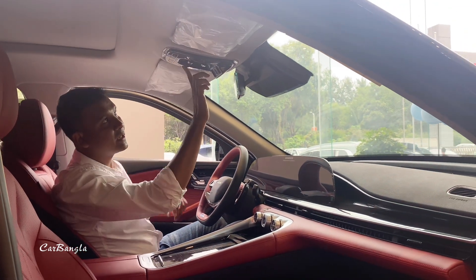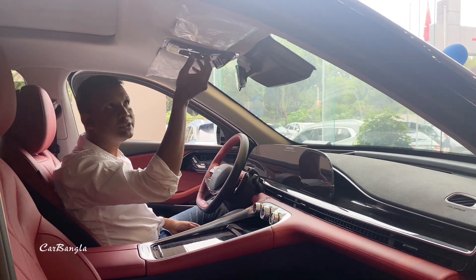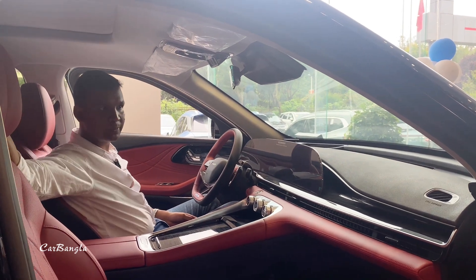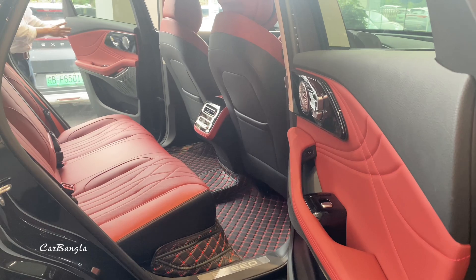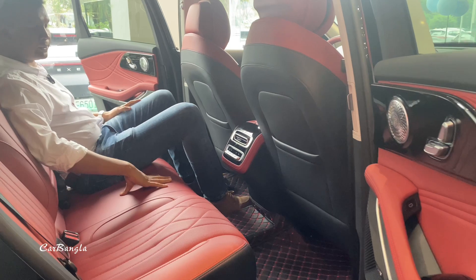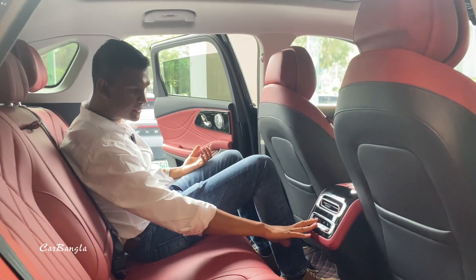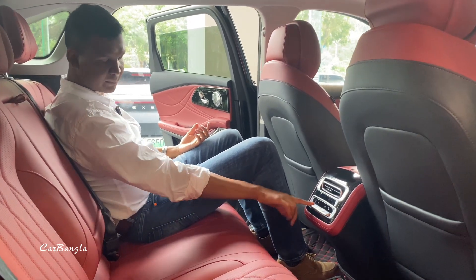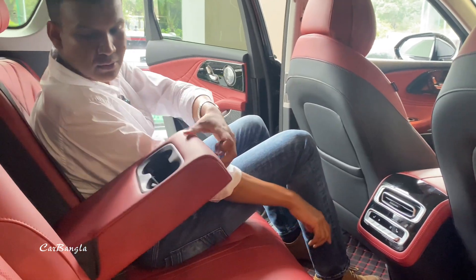You need to look at the lighting controls with the button here. This panoramic sunroof can be operated with a touch as well. We are now looking at the second row — the rear seat area, with the combination of design language of the car and good head space.